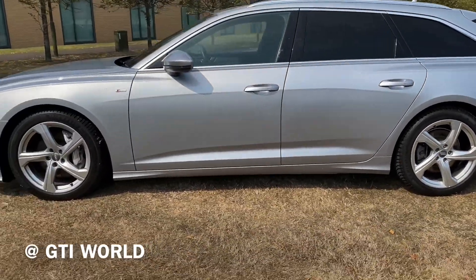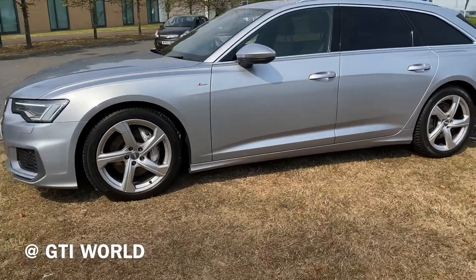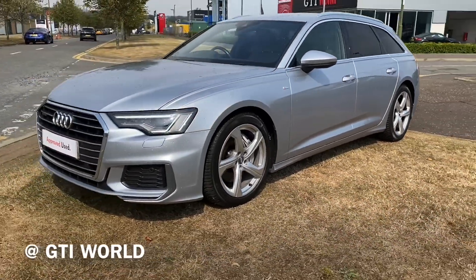This particular one is also part of the approved used scheme, so it does come with the extended warranty and roadside assistance.